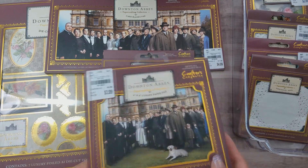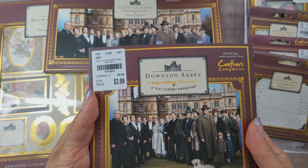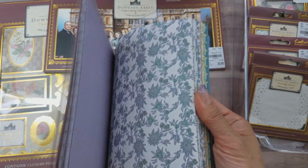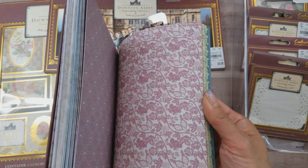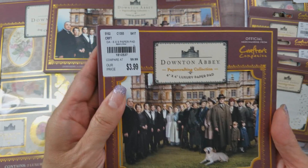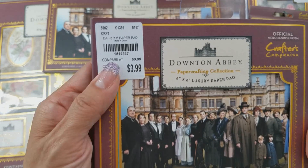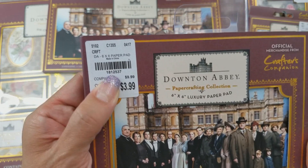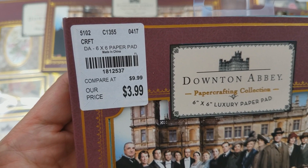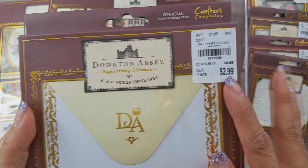I did purchase one of these from Etsy but then I found it at Tuesday Morning. This is the six by six double-sided paper — you guys have probably all seen it. It's absolutely gorgeous. I picked up another one because it's $3.99, so why not? The SKU number is 181-2537.